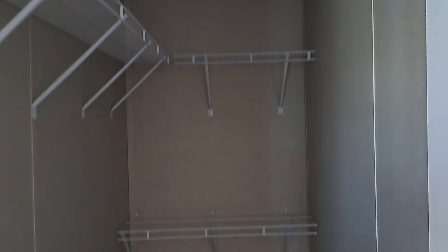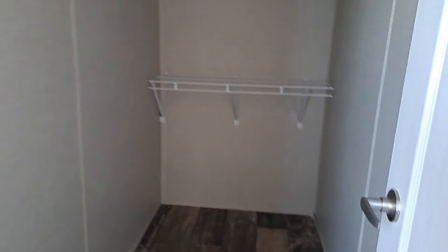You've got porcelain sinks and fiberglass tubs and showers — we don't deal with any of that plastic junk that fades and cracks easily. It's a good deep soaker tub. And you've got a nice walk-in closet, double stacked on the short wall.